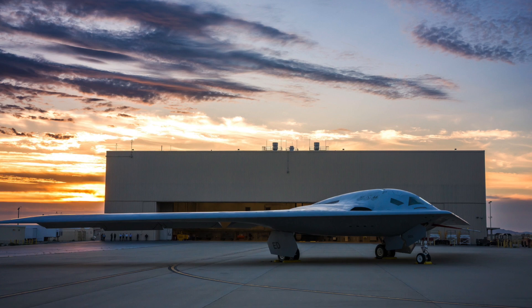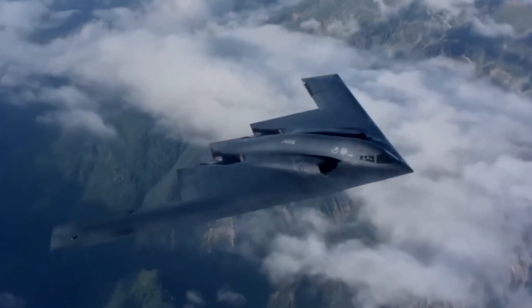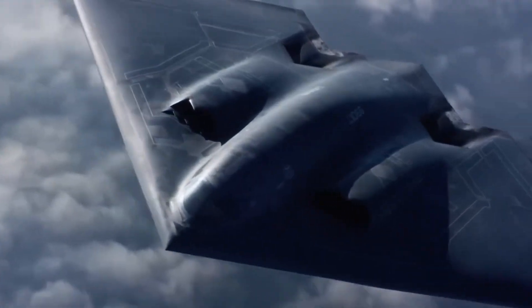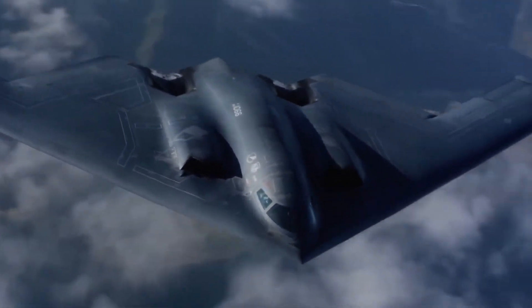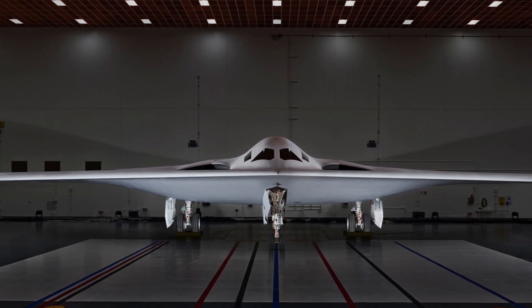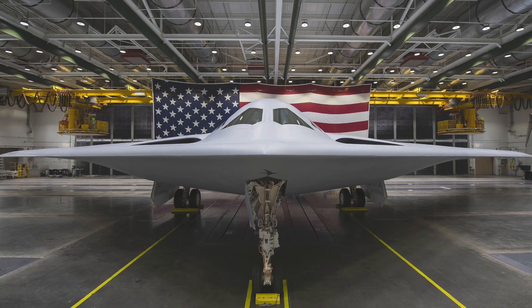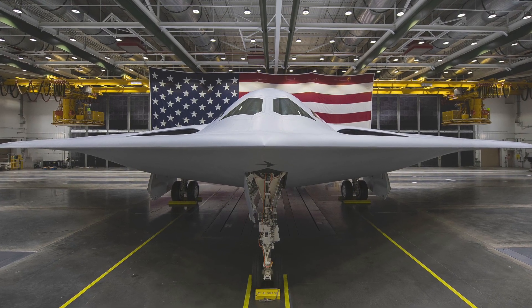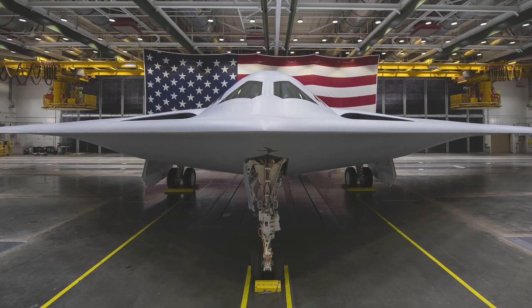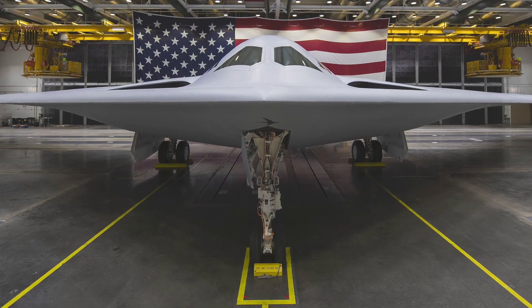The Raider's side fuselage has a larger tilt angle than the Spirit. From this angle, the radar reflection area on the side of the Raider will be lower than that of the B-2A Spirit. The Raider's landing gear design and door design also continue the characteristics of the Spirit, or B-2A, but the number of main landing gear wheels is halved and the size of the front landing gear tires is reduced. This is also related to the reduced takeoff weight of the B-21.